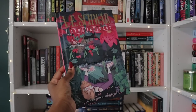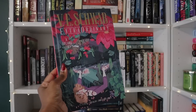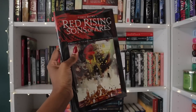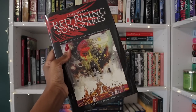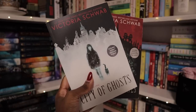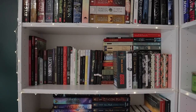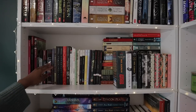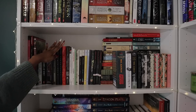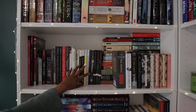We have V.E. Schwab's Extraordinary, a graphic novel based off of the Vicious/Villains books — an Owlcrate exclusive edition. We also have Red Rising: Sons of Ares, a prequel graphic novel to the Red Rising series that I haven't read yet but needed to own. We've also got Schwab's middle grade books, an extra copy of Legendborn from a book box. We've got some of my favorite tragedies from a tragedy class in university, my Shakespeare collection, and another big copy of Shakespeare on another shelf.